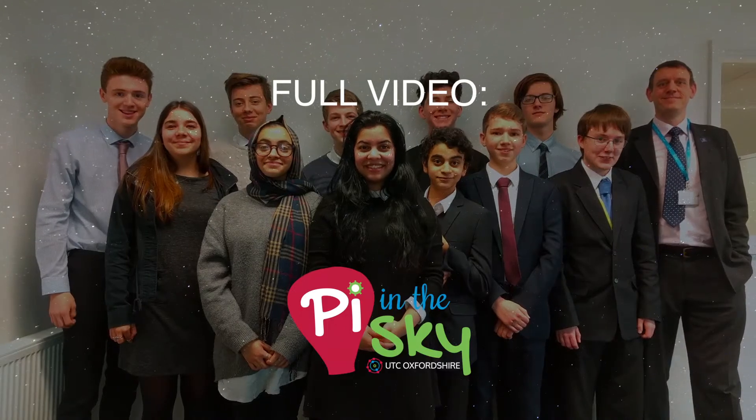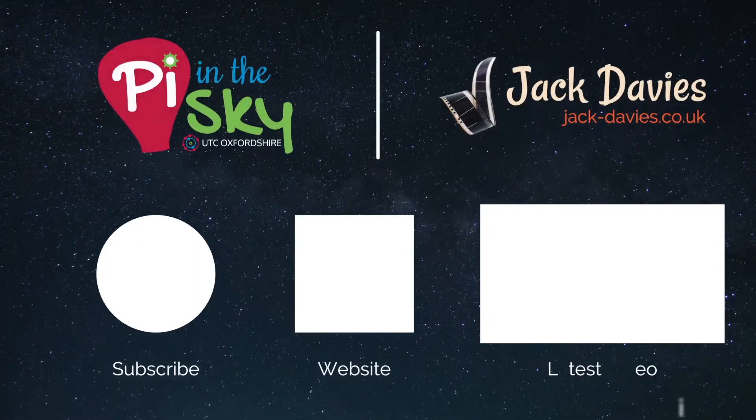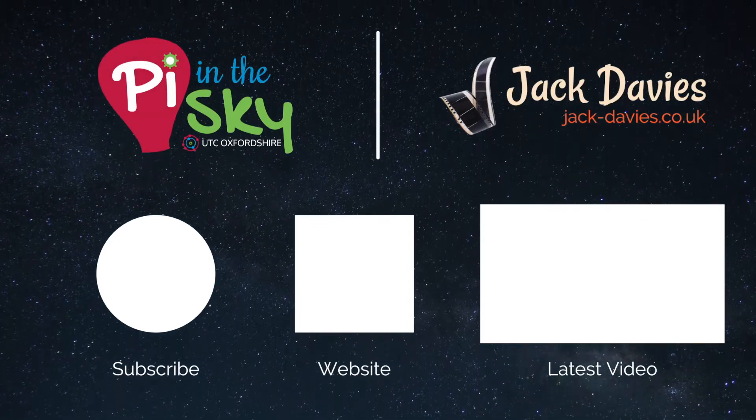Watch the full video to see the full adventure of Pi in the Sky. Links to find out more about Pi in the Sky and UTC Oxfordshire are in the description.